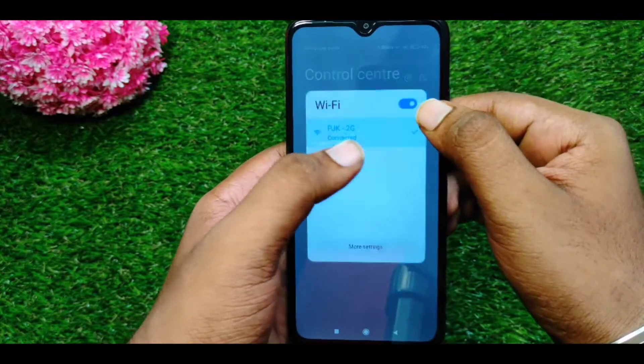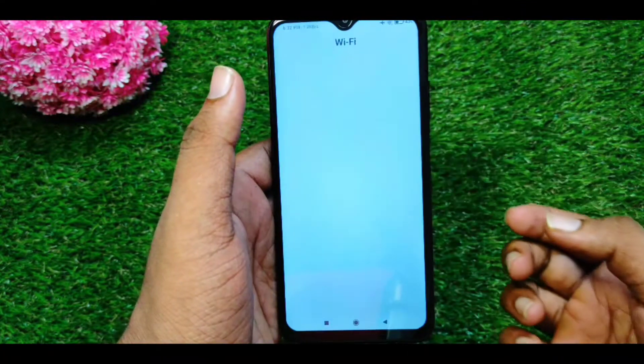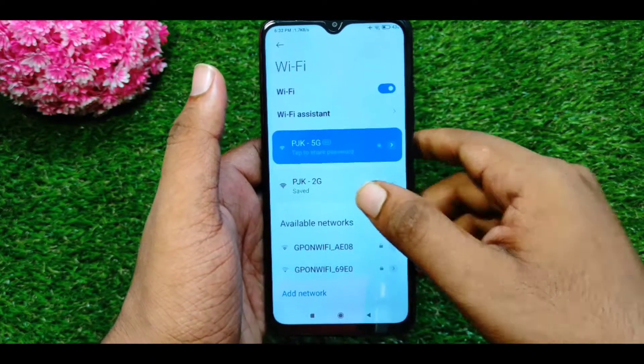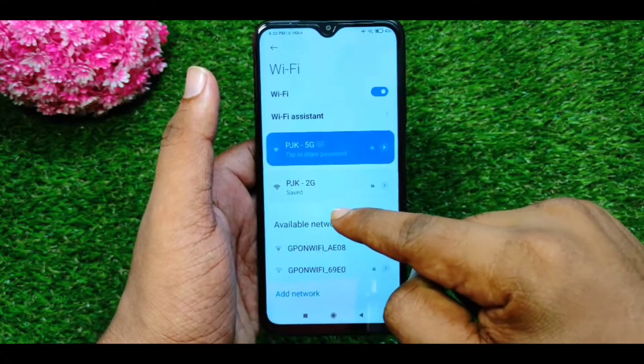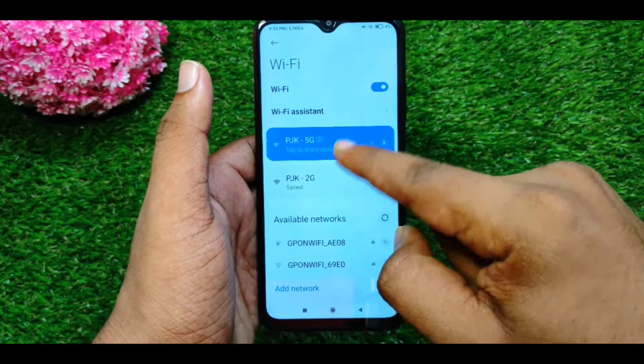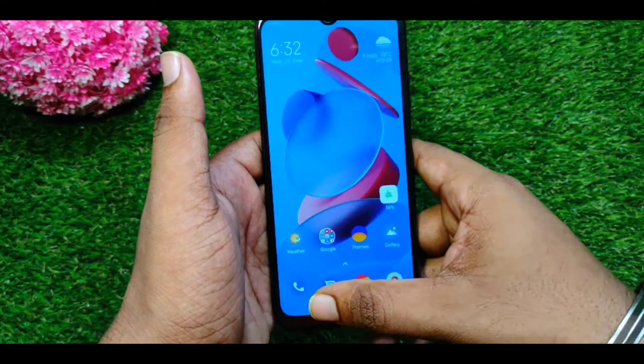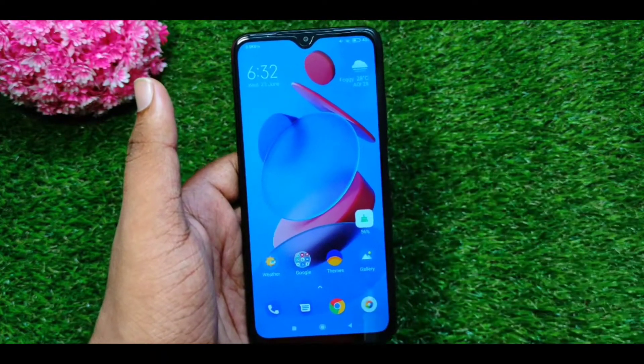Guys, I have a positive point here. You can use the Wi-Fi settings and it also supports the 5GHz band. Let me show you. You can use the 2.4GHz band as well. So you can support both the 5GHz and 2.4GHz bands.